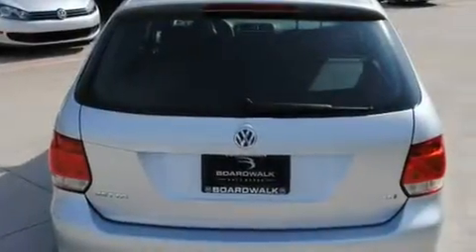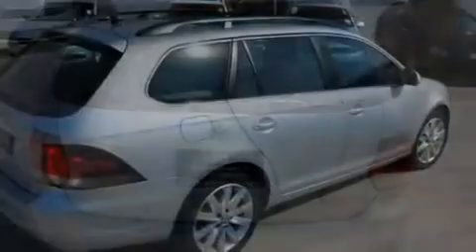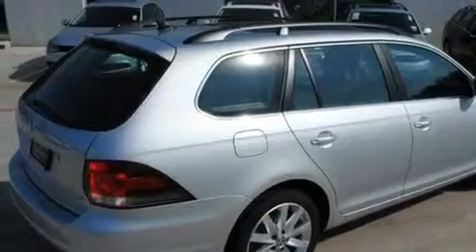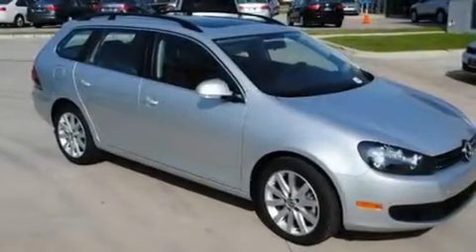Its top features include air conditioning, cruise control, steering wheel mounted controls, a premium audio system, a leather-wrapped steering wheel, and a turbocharger.